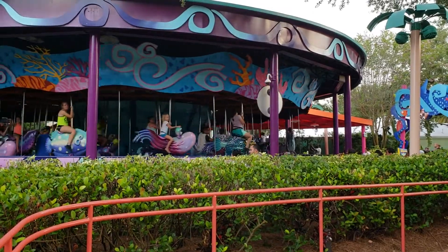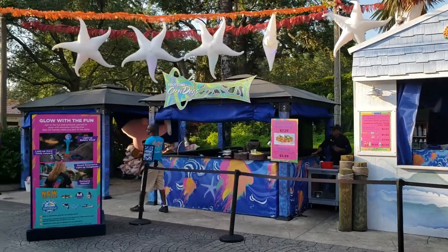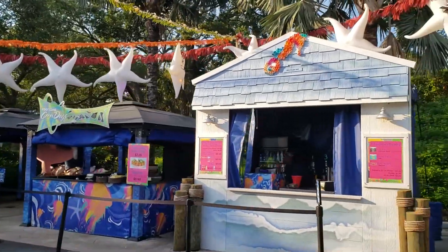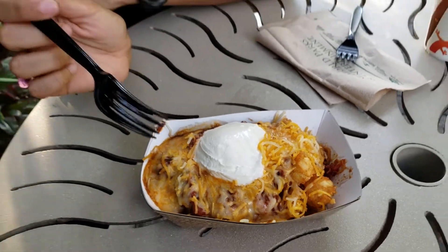We are here at the Guy Harvey Wall. We just finished riding Mako three times in a row, but now we're feeling pretty hungry — riding roller coasters works up your appetite. We're going to grab some tachos and check them out. We stopped at a kiosk over near the shark area of the park to try something that caught our eye — the tachos.